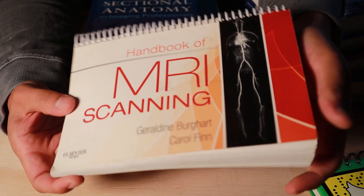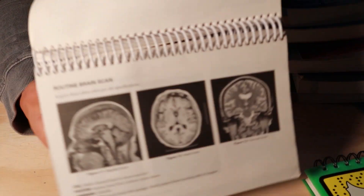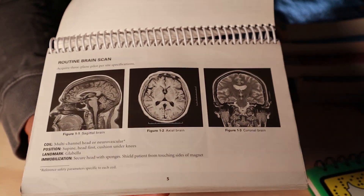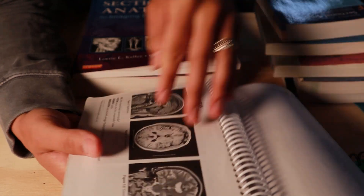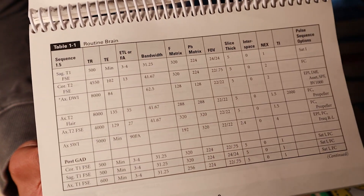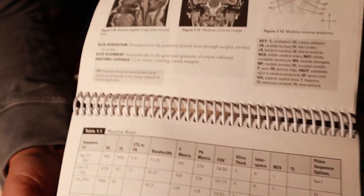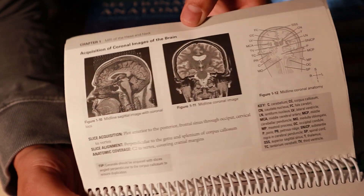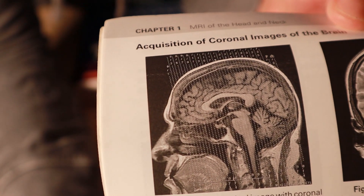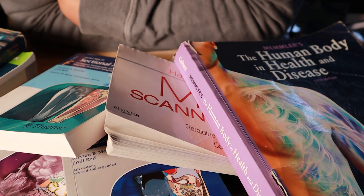MRI Scanning — I got this right before clinicals. It's a cool little book, pretty basic, but it gave me some confidence. It tells you what your parameters should be for different sequences, T1s, T2s, and shows you the angles — like how your slices should be oriented for different parts of the anatomy. Definitely worth checking out.